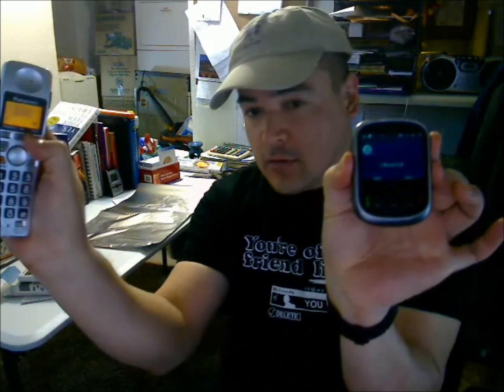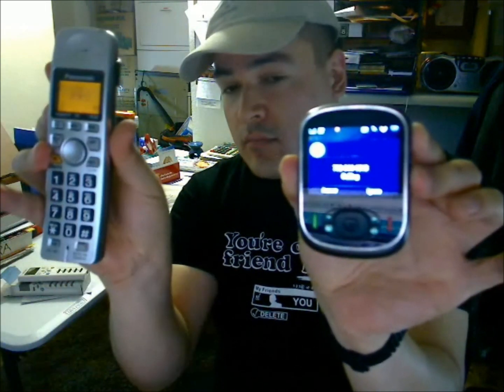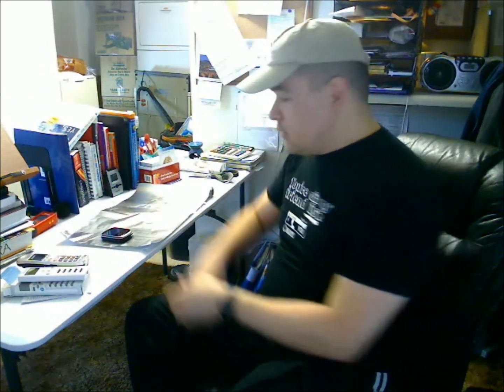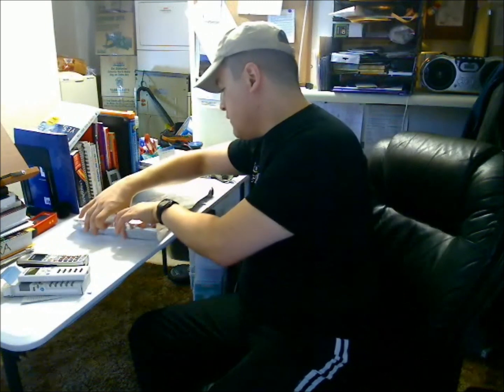I'm going to dial the phone, and the cell phone is going to ring. So my redial goes to the cell phone. I'm going to take the cell phone — it's on the tinfoil — and I'm going to wrap it one time in the tinfoil.